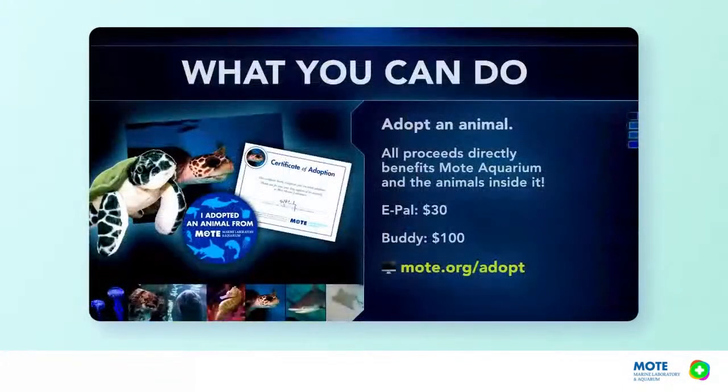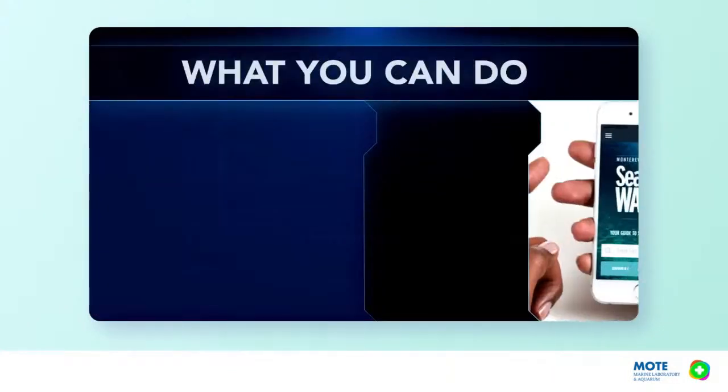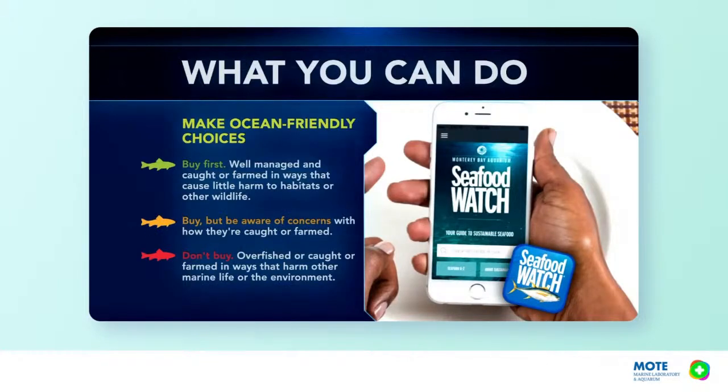Thank you for sharing that advice — it's something we can all learn from. Do you have any final thoughts to leave with the audience? If you're interested in helping out with these sea creatures, you can actually adopt a sea turtle at Mote Marine Laboratory — go to mote.org/adopt to find out more. Maybe you want to adopt one as a classroom or group; you can do that at various levels. It's not just sea turtles — we have manatees, sharks, and other sea creatures you can help support.